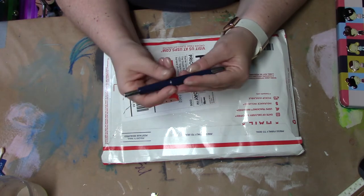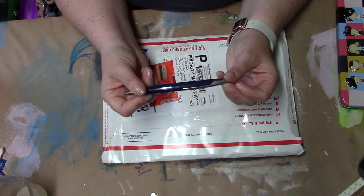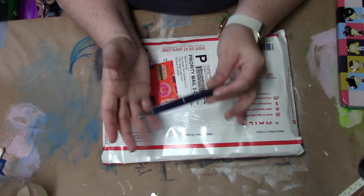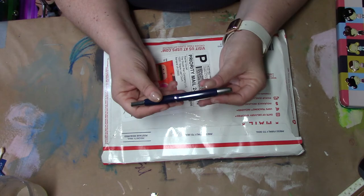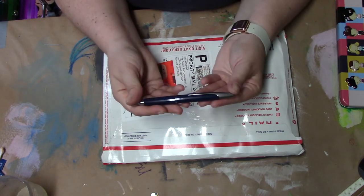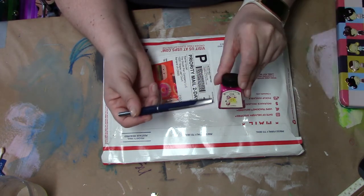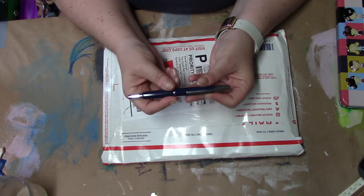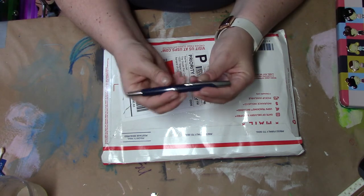My father-in-law finally sent the pen off to Pilot for me. They did a thorough cleaning, removed the nib, did whatever they do, and restored it to perfect condition. I just got it back within the last couple of weeks and it is writing like a dream. These pens are lifetime guaranteed — so even if you use the wrong ink because you don't know what you're doing, they will still clean it, repair it, or replace it if necessary.